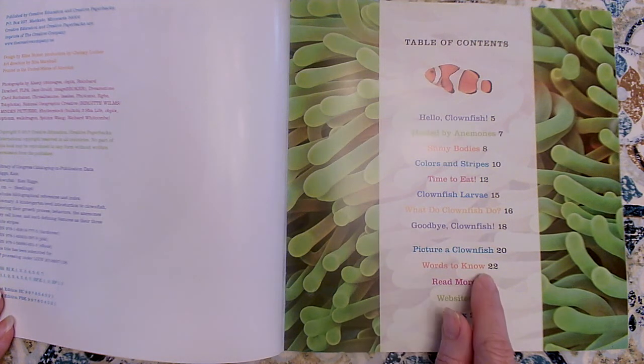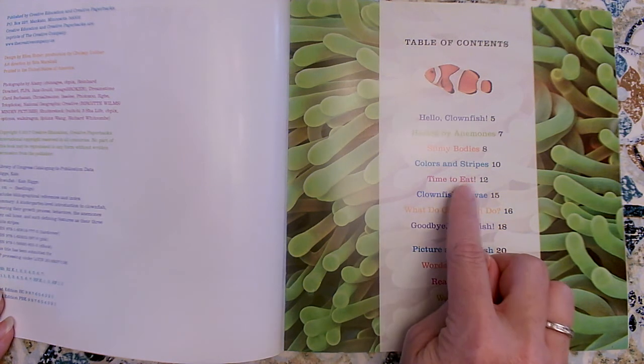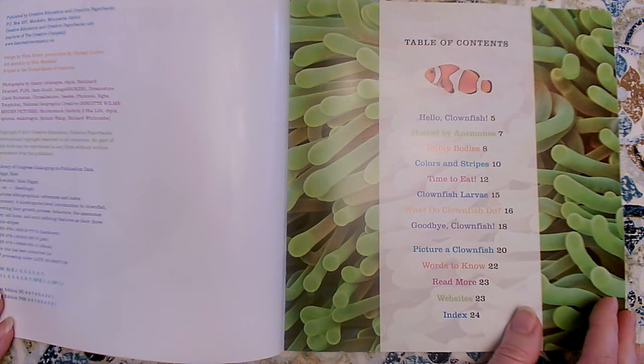The words to know section — it's a glossary. It's a special dictionary for this book with its special words about this topic, and it will tell us what those words mean. Glossaries are always in the back of a book. An index will tell us what page that special word was on, the same way that the table of contents will tell us what page a key detail would be on. If I wanted to find out about the key detail of what they eat, I would go to page 12. I'm going to start at the beginning — I can't wait to read all about clownfish.